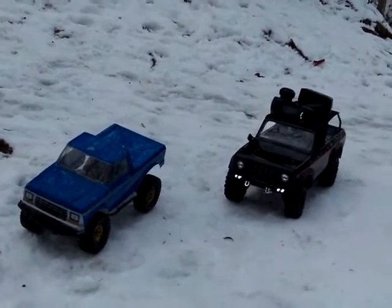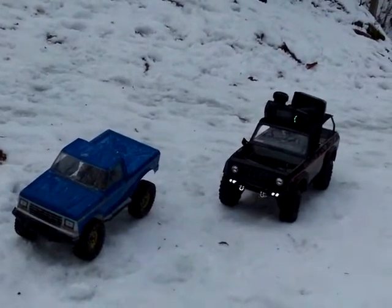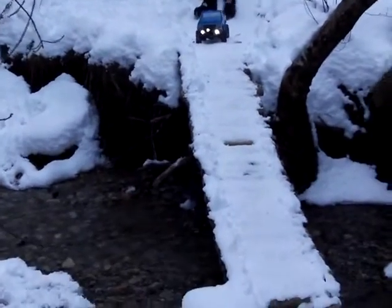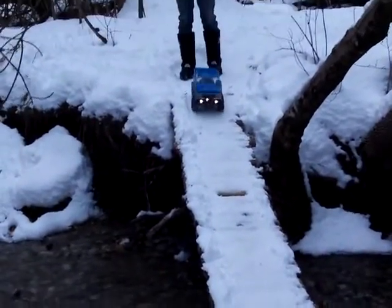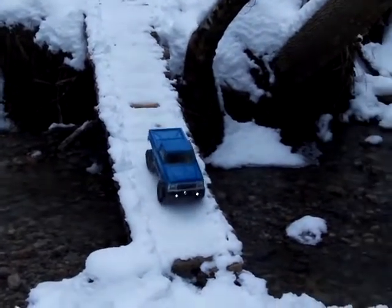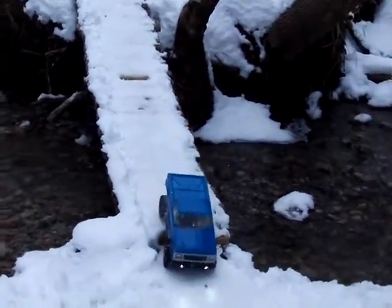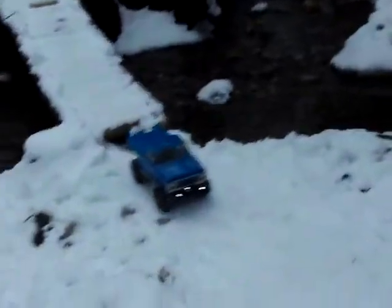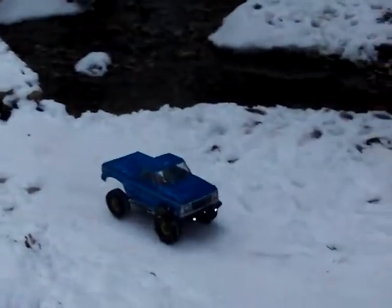The old Ford and the new Scout. Nice and easy. Did you have to give it throttle to make it go? No, just start it. That's the way it came on its own.